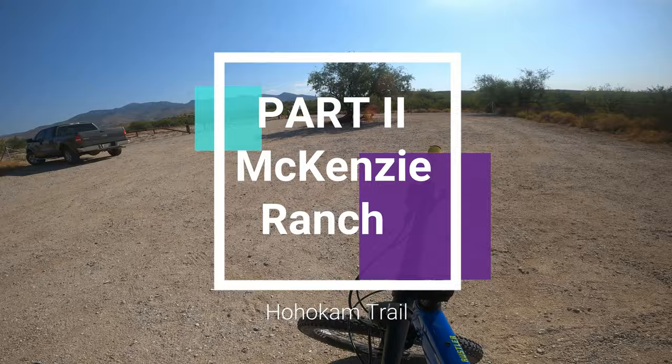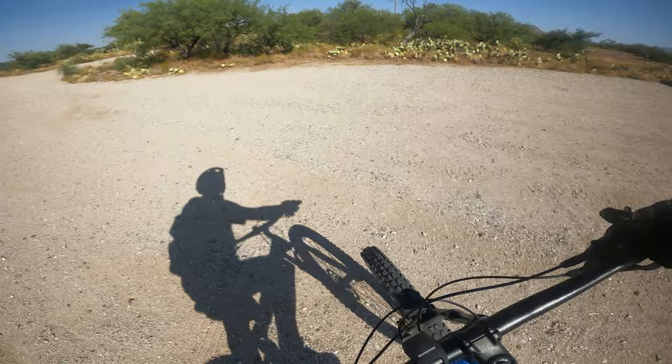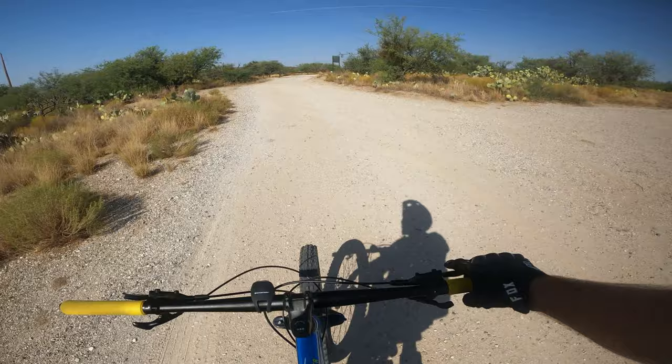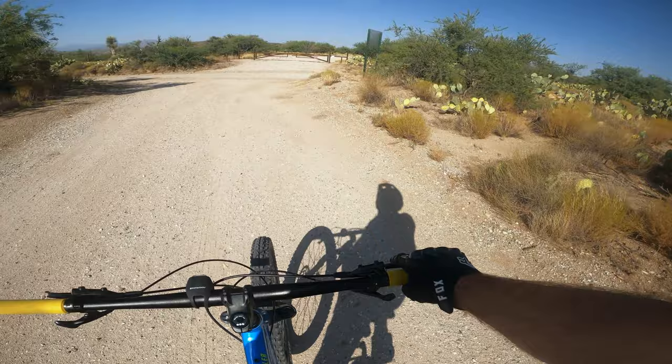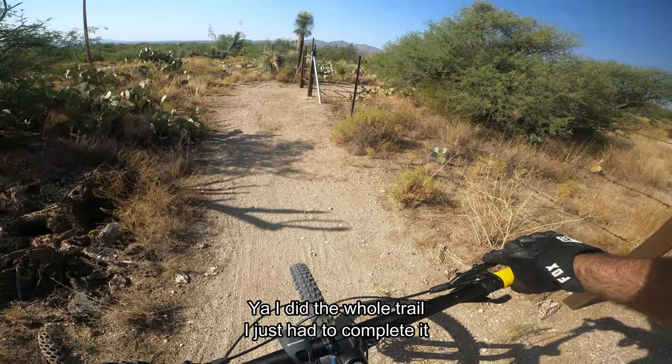Alright, took a little break, had a power bar. I'm going to do the Hohokum Trail, which is three and a half miles one way, so round trip it'd be seven miles. I'm probably not going to do the whole seven miles — I might do a mile or two. See what the trail is like. I think this is the entrance over here by this gate.